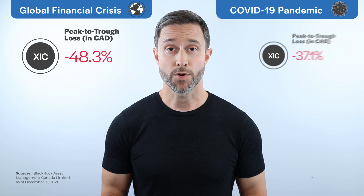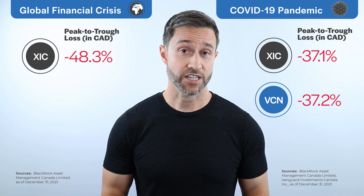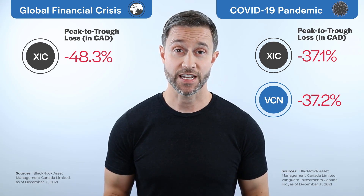In terms of risk, both ETFs have experienced losses of around 30 to 50% at some point. For example, during the global financial crisis, XIC lost nearly half of its value. And during the worst of the COVID-19 pandemic, both ETFs lost around 37% of their value. Going forward, you should expect similar drawdowns on your Canadian equity ETFs throughout your investing lifetime.